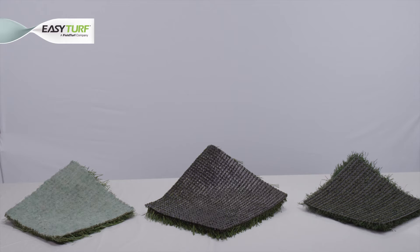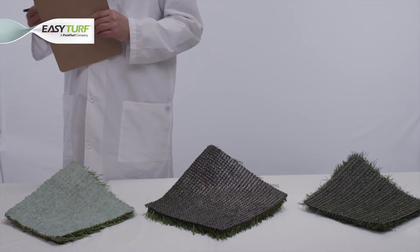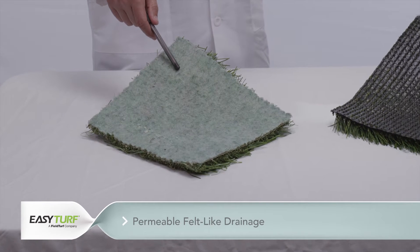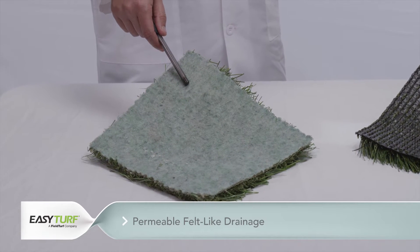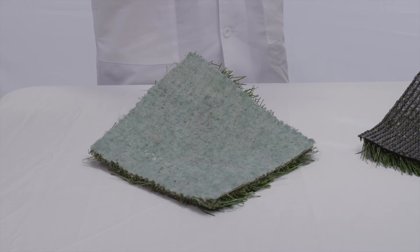There are three types of drainage capabilities available on artificial turf landscape products today. One: permeable felt-like drainage. This drainage capability is created by the adherence of a permeable felt-like layer to the tufted artificial grass that absorbs moisture, reaches saturation, and then begins to drain.